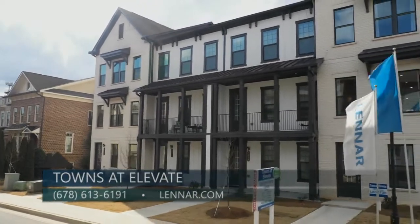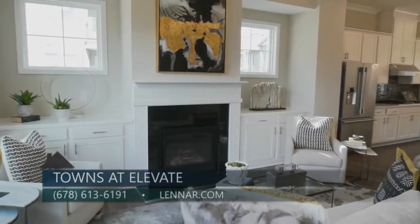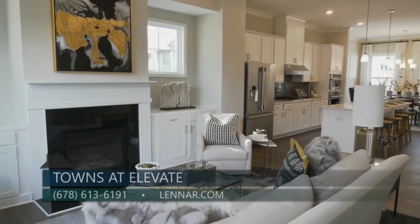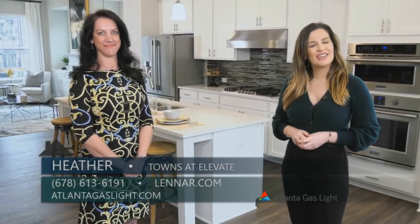You can also call 678-613-6191 for more information. Thanks so much for being here with me today. And to learn more about natural gas and natural gas products, you can go to atlantagaslight.com. Remember, nothing says welcome home like the comfort of natural gas.